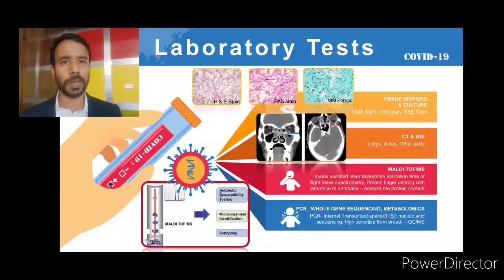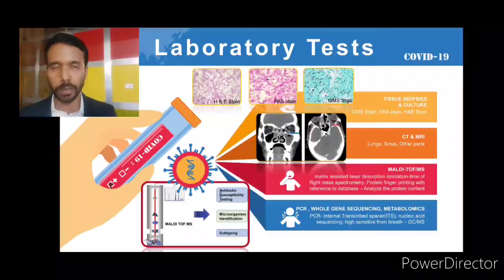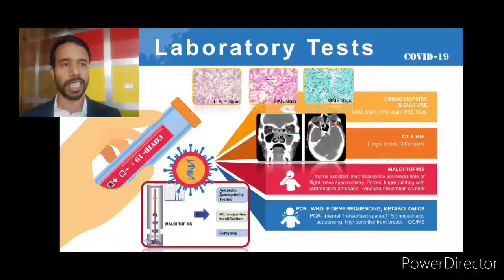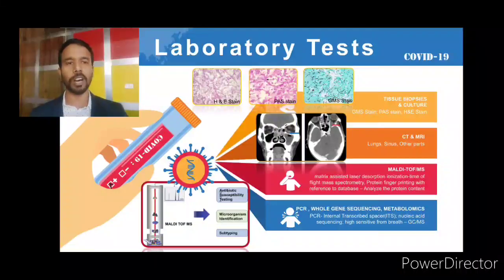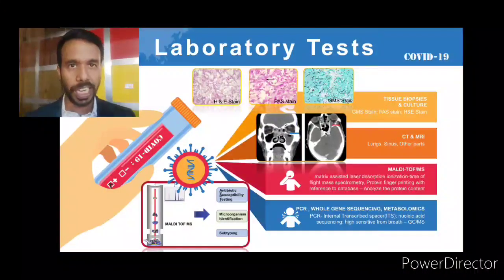Additional specific tests include PCR targeting the Internal Transcribed Spacer (ITS) regions — ITS1 and ITS2 — using specific primers. Whole gene sequencing and nucleic acid sequencing can also confirm the disease. Metabolomics testing using GC-MS from breath samples can detect proteins associated with mucormycosis infection. These are the various laboratory tests currently being practiced, with some still in research. The major recommended tests are tissue biopsy, fungal culture, CT/MRI, and MALDI-TOF.